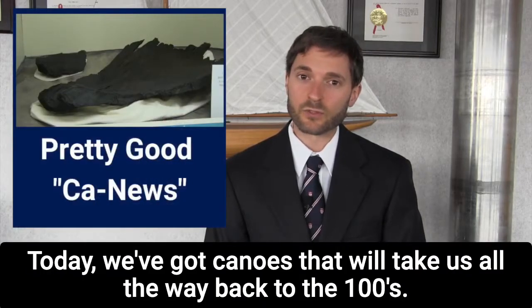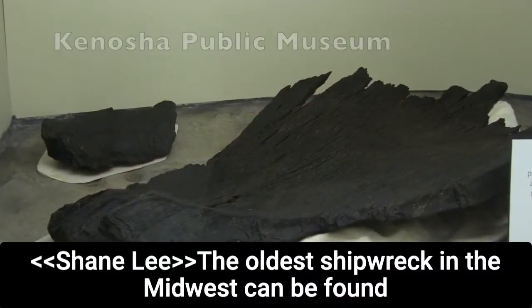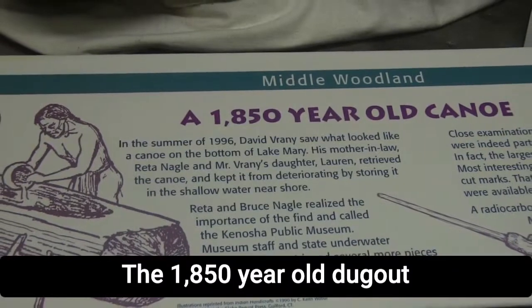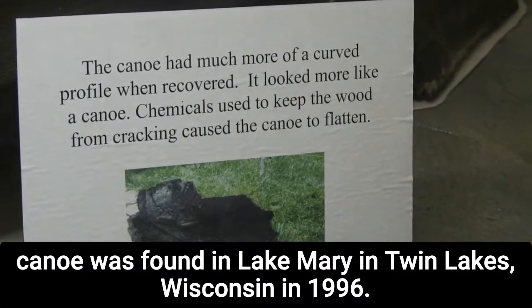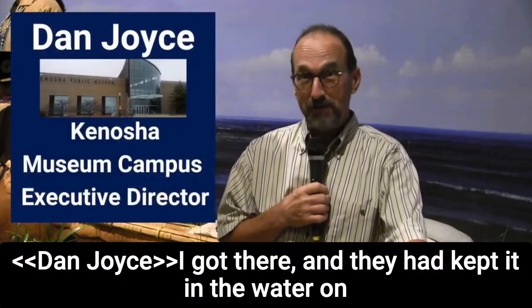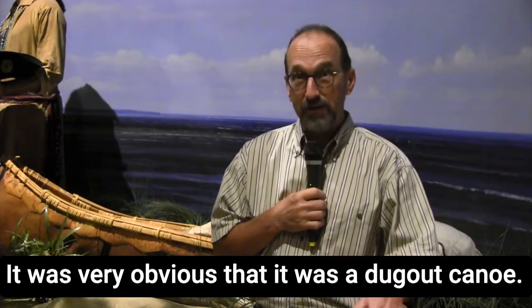Today we've got canoes that will take us all the way back to the 100s. The oldest shipwreck in the Midwest can be found at the Kenosha Public Museum. The 1,850-year-old dugout canoe was found in Lake Mary in Twin Lakes, Wisconsin in 1996. When they got there, it had been kept in the water on the shore — it was the front end of a dugout canoe, and it was very obvious that it was a dugout canoe.